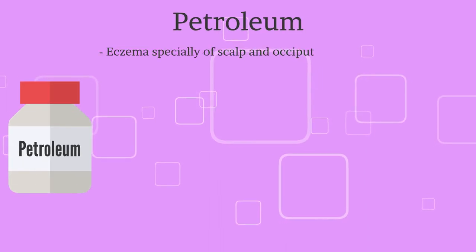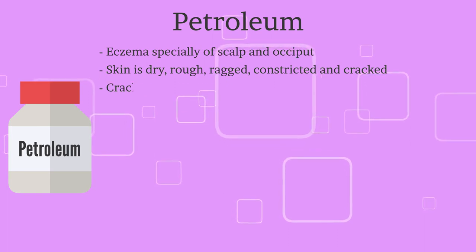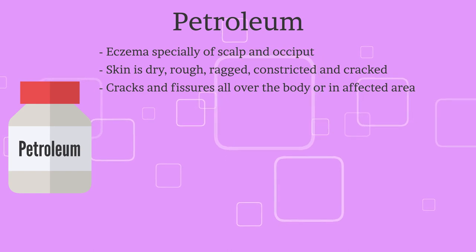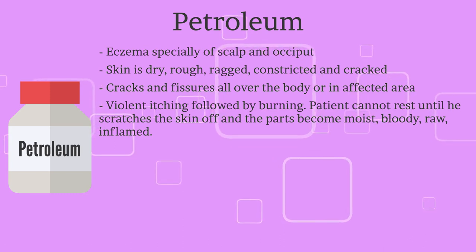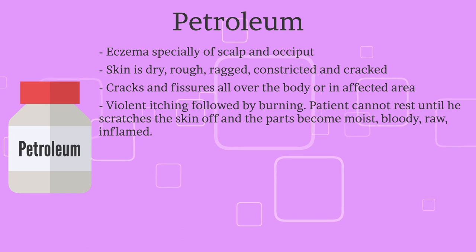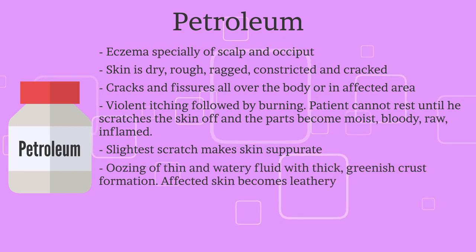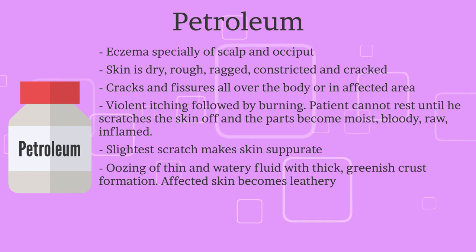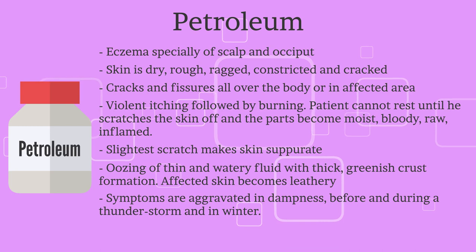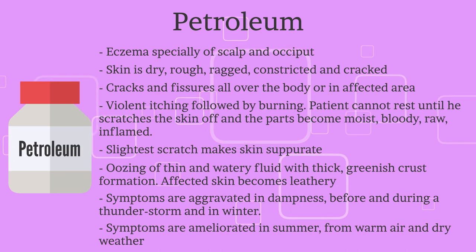The fourth remedy is Petroleum. Eczema is specifically of the scalp and occiput. The skin is dry, rough, ragged, constricted, and cracked, with cracks and fissures all over the body or in the affected area. There is violent itching followed by burning; the patient cannot rest until he scratches the skin off and the parts become moist, bloody, raw, and inflamed. The slightest scratch makes the skin suppurate. There is oozing of thin, watery fluid with thick greenish crust formation, and affected skin becomes leathery. Complaints are worse in dampness, before and during a thunderstorm, and in winter, while better in summer from warm air and dry weather.